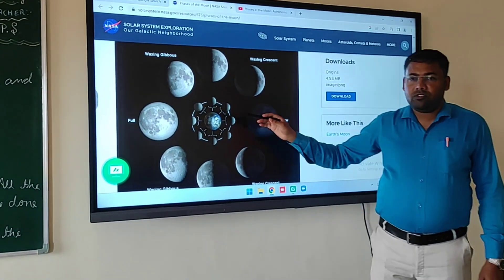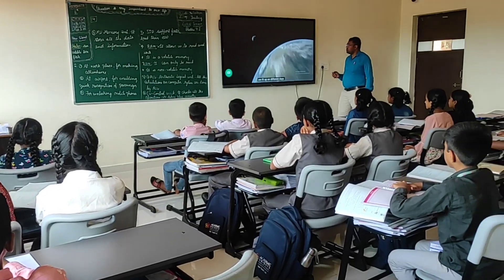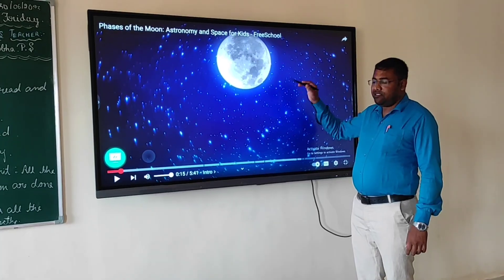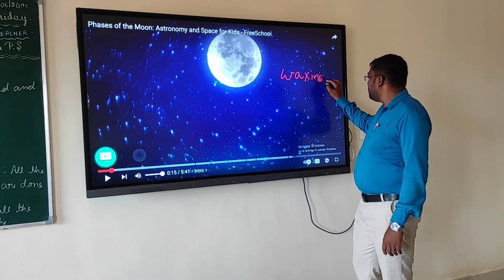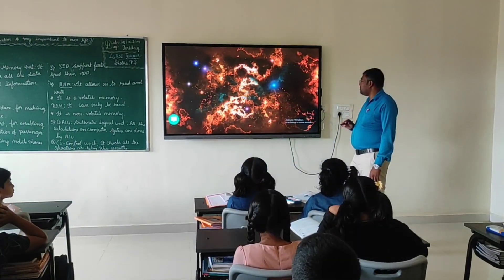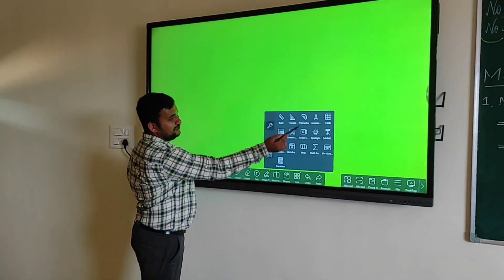Learning with smartboards is much more straightforward because teachers can accommodate different learning styles. The touchscreen option allows teachers and students to run programs with the tap of their fingers. One researcher found that smartboards increase students' engagement.